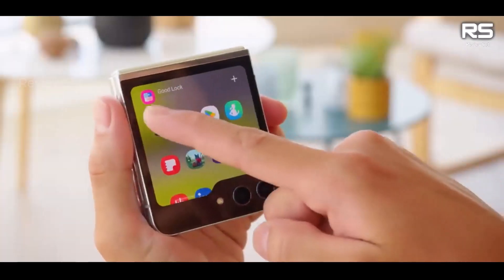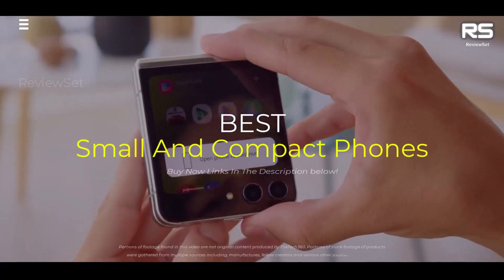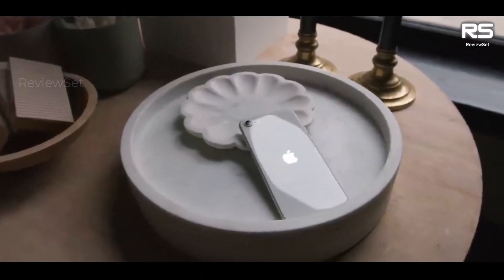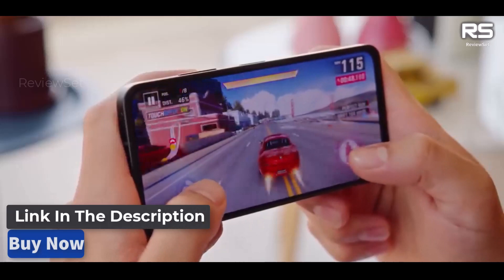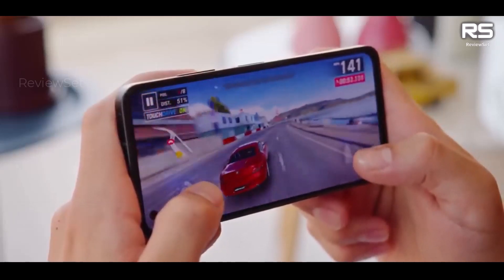Hey everyone, today we're going to take a look at the 5 best small and compact phones on the market for this year. We are going to show you our 5 selections and we'll discuss whether they are worth purchasing or not. For additional details and the latest pricing on the mentioned products, visit the links in the description below. Okay, let's get started.